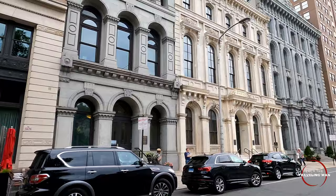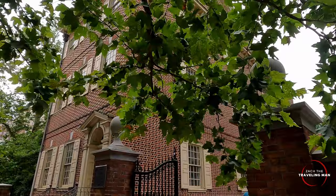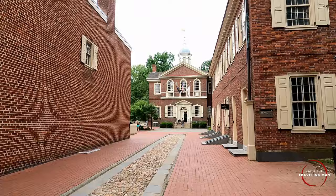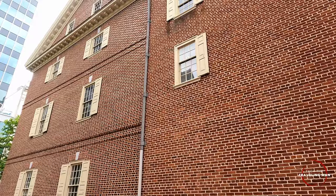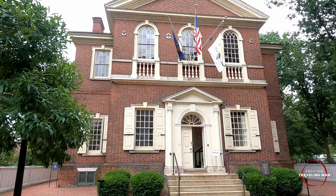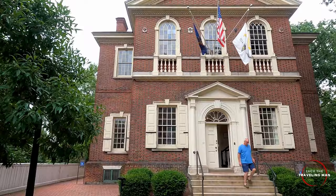Here is Carpenter's Hall, which was built in 1774 and housed many of the early discussions about the organization of the United States. A lot of the country's first legislators and founding fathers would have met here. This was also where the First Continental Congress met for some of their early deliberations.